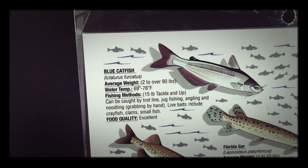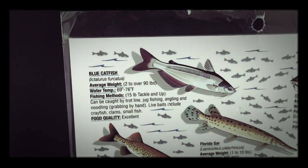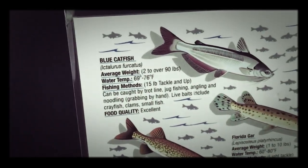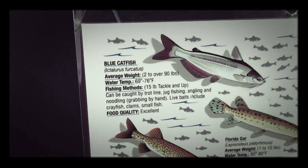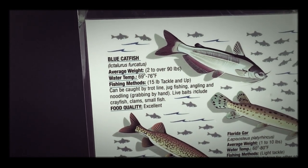We're going to flip it over. These are the other types of fish that are in our water. There's the blue catfish. We believe they're in our water because we saw some dead catfish bodies that washed up on the land. They're actually just giant black catfish, so they don't look exactly like that. But they can be caught by trot lines, jug fishing, angling, noodling, or grabbing by hand.